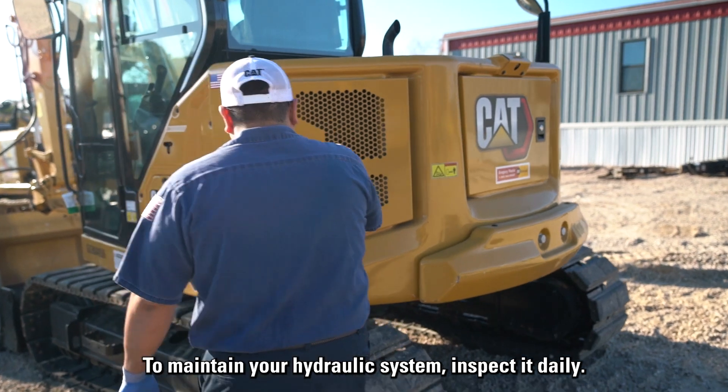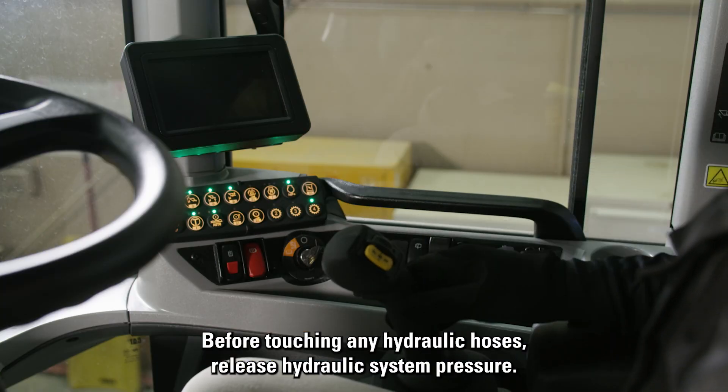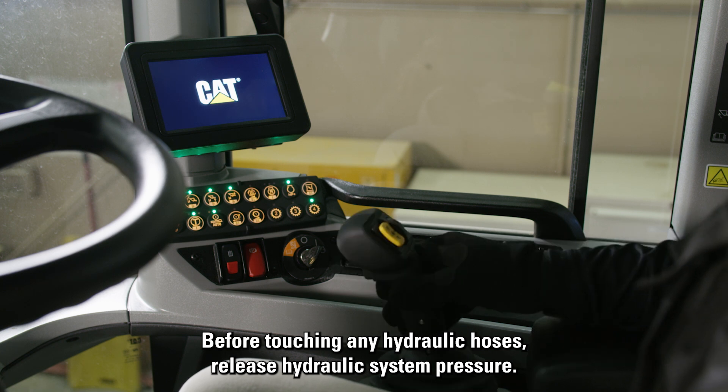To maintain your hydraulic system, inspect it daily. Before touching any hydraulic hoses, release hydraulic system pressure.